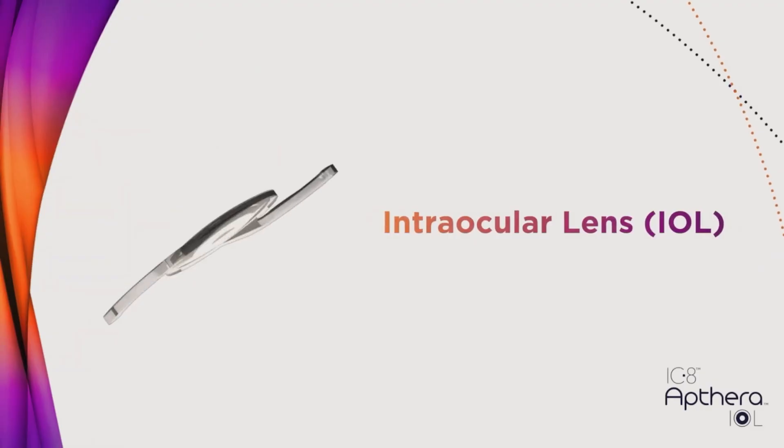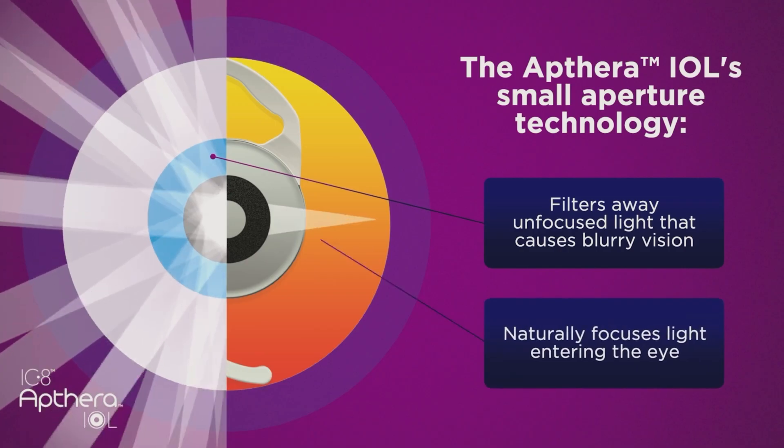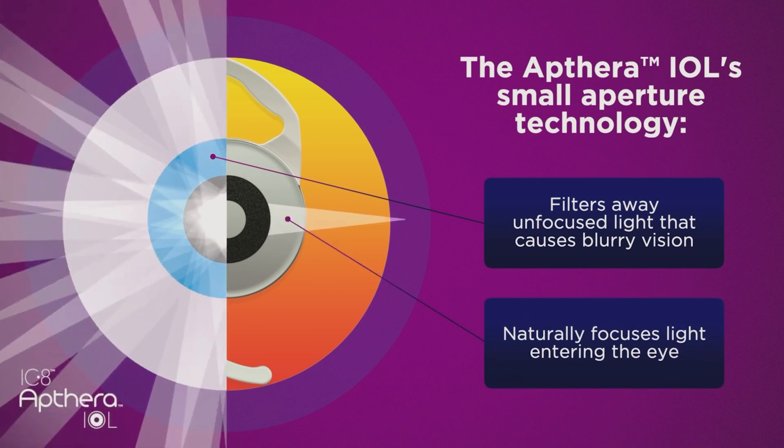When a patient has cataract surgery, we remove their cloudy natural lens and replace it with a man-made intraocular lens. In 2022, a new intraocular lens called Apthera was introduced. This lens uses a smaller aperture size, allowing more of the central light rays to come through, improving depth of focus.